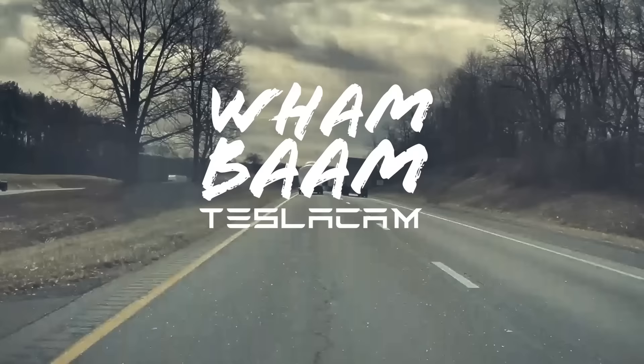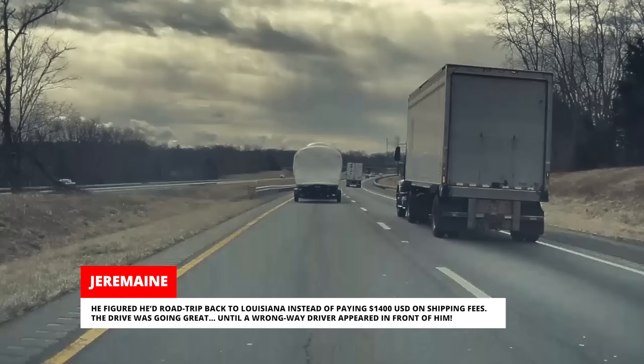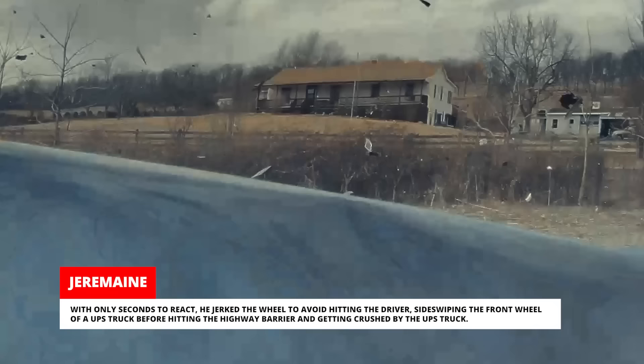Jeremaine was traveling home to Shreveport, Louisiana after purchasing his new Tesla in Pennsylvania. He figured he'd road trip back to Louisiana instead of paying $1,400 on shipping fees. The drive was going great until a wrong-way driver appeared in front of him. With only seconds to react, he jerked the wheel to avoid hitting the driver, sideswiping the front wheel of a UPS truck before hitting the highway barrier and getting crushed by the UPS truck.